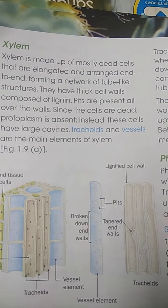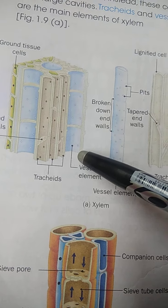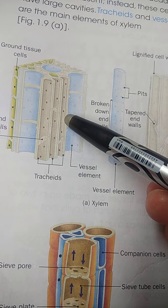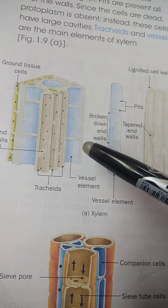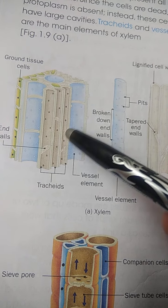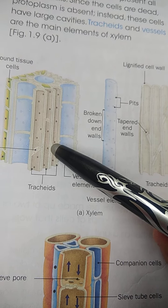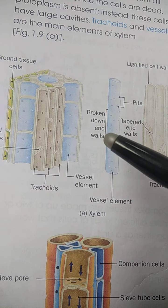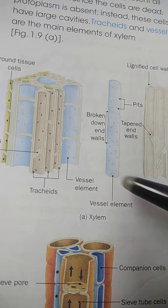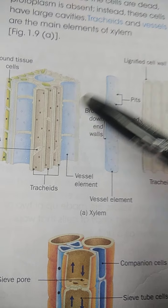Xylem is made up of four types of cells. The main conducting tissues are the tracheids and vessels, but along with them two other types of cells are also present: xylem parenchyma and xylem fiber. Xylem fiber gives mechanical support and strength, and xylem parenchyma stores food so it can be provided at the time of need.